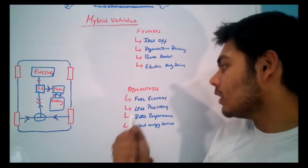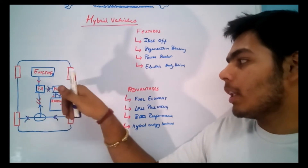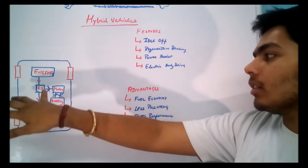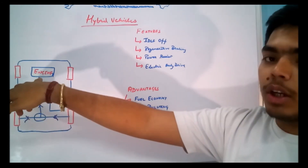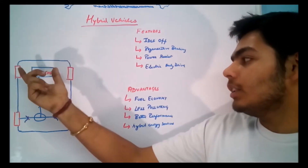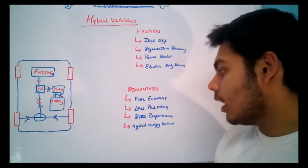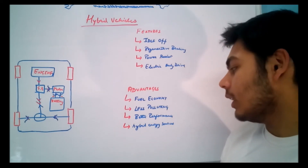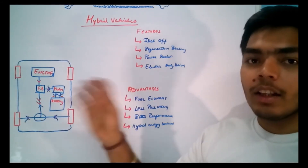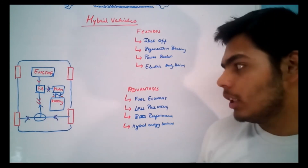The advantages of hybrid vehicles include: first, improved fuel economy, because the engine is downsized and power is also provided by the motor and electricity. Second, less wear on the engine, since some of the work done by the engine is now handled by the motor. Third, better performance, because both the engine and motor contribute to acceleration. Fourth, hybrid energy sources — if you run out of gasoline, you can charge the battery and run on electricity, and vice versa, giving you two options to drive the vehicle.